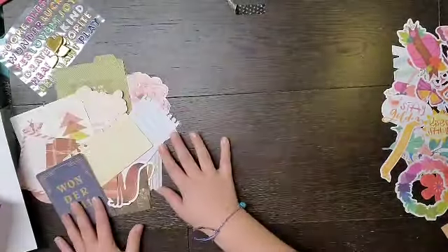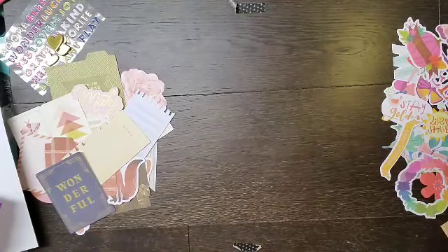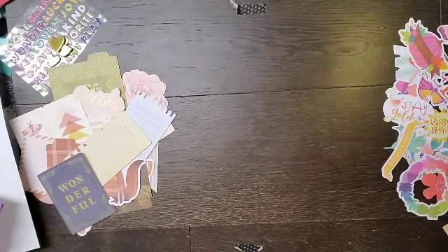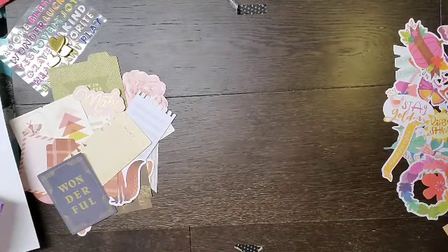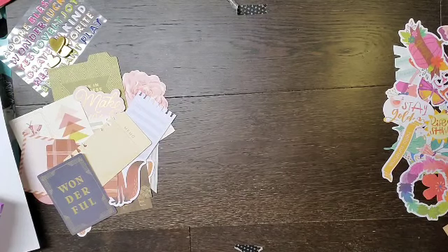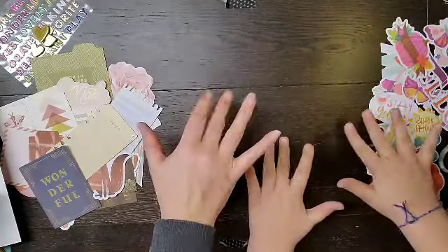Stay tuned to see what I end up making with this beautiful kit. My plan is to really kill this kit — I don't want a piece left of it, because I have got to stop hoarding things. We're going to make some awesome layouts, so make sure to wear your crown and give a big thumbs up. Bye!